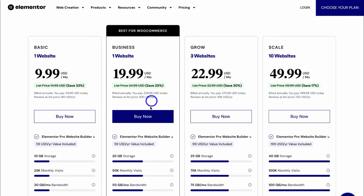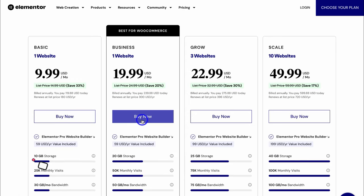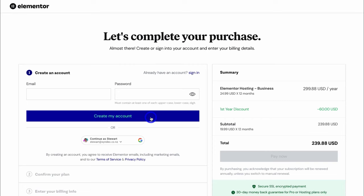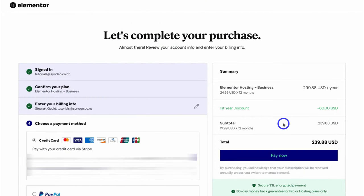To get started, simply navigate down to either the business option, which is popular for WooCommerce if you want to sell products online, or navigate over to Basic and get started there. For most businesses, I recommend getting started with the business plan. It's also important to note that you do have a 30-day money-back guarantee if you decide that Elementor is not for you. Go ahead and click on Buy Now, then take your time to add your details, and once you've added all your payment information, simply click on Pay Now.